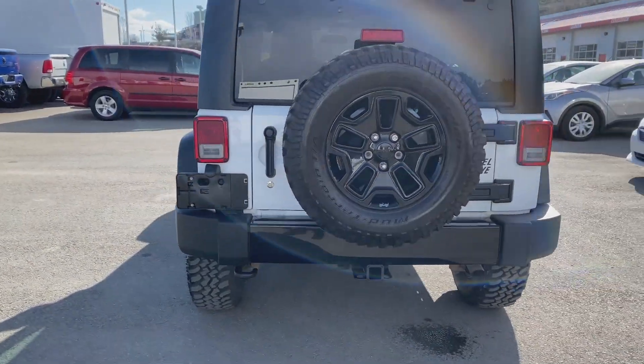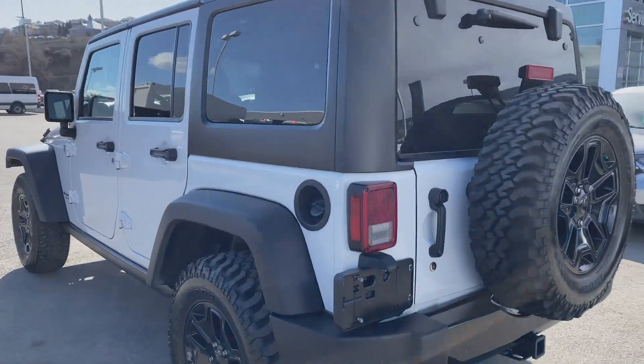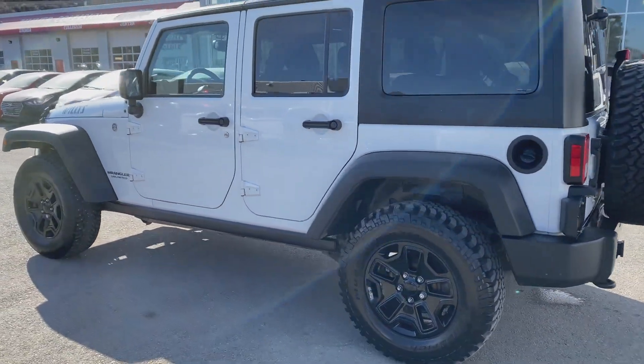It has brand new tires. This is a 3.6 liter V6 engine, and it does have a six-speed manual transmission.